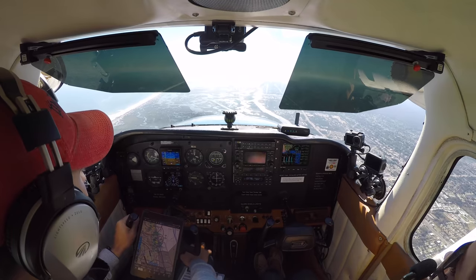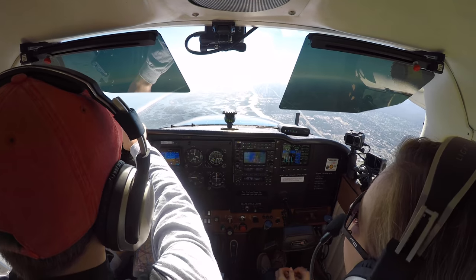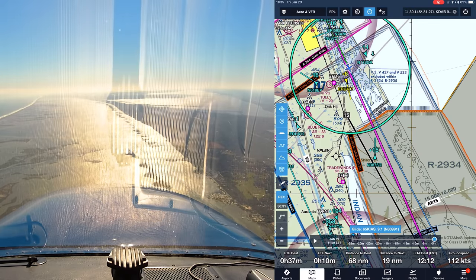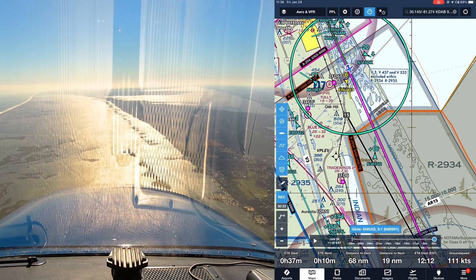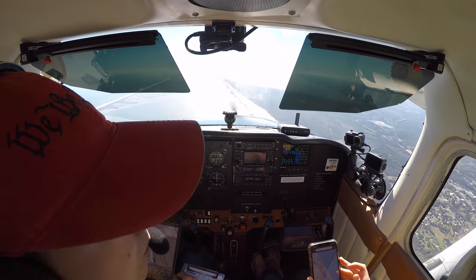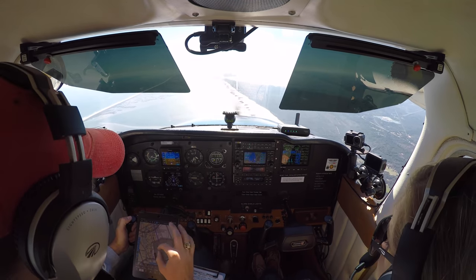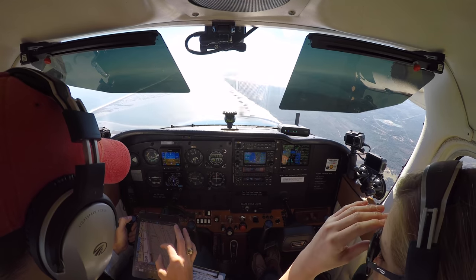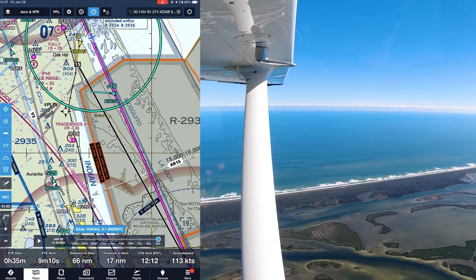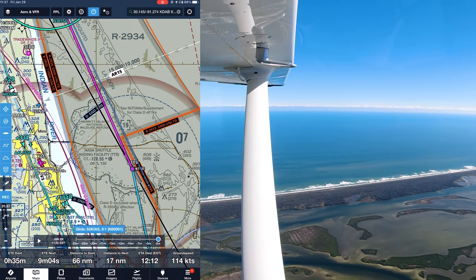Traffic call: 11 o'clock, 2 miles southbound, 2,700 — got him, traffic in sight. Skyhawk 80991 calls Orlando approach at 3,500, looking to do a low approach at the shuttle landing facility if possible. Orlando clears us to squawk VFR, frequency change approved. Runway 32 is hot and the tower is open, runway 29 is cold. We're cleared to proceed to NASA Tower.